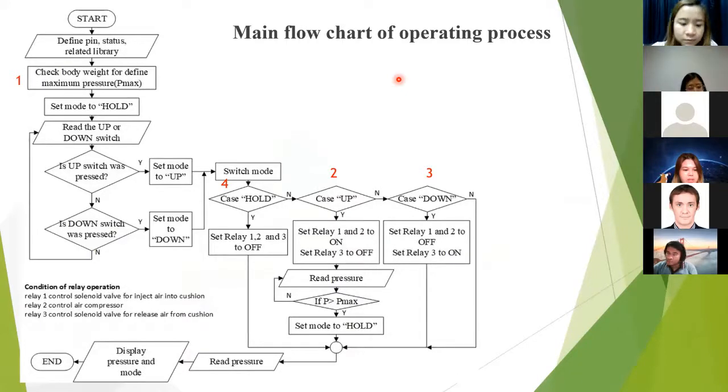The software to control the operation of the equipment was written in C language. There were four main functions in the operation of this device: first, set the maximum pressure level; second, compress air into the cushion when the up switch (switch 2) is pressed; third, release air from the cushion when the down switch is pressed; and fourth, hold the air inside the cushion when the pressure reaches the maximum pressure level.